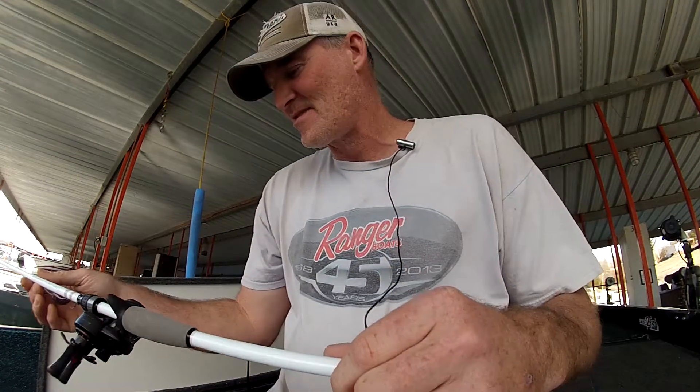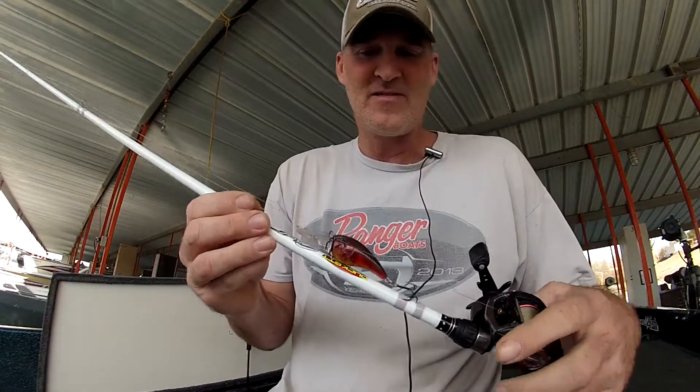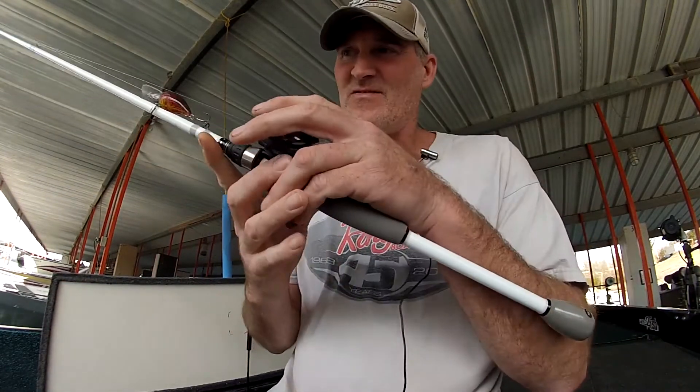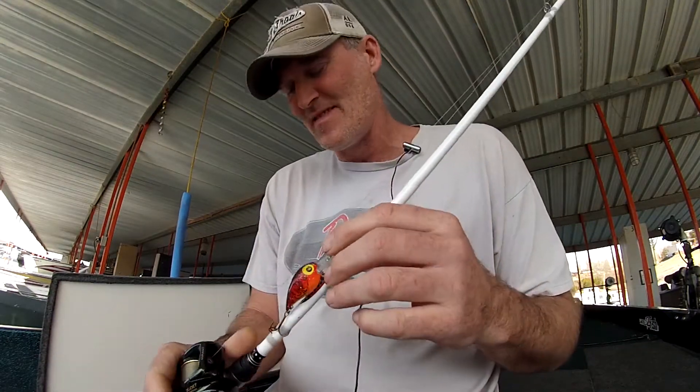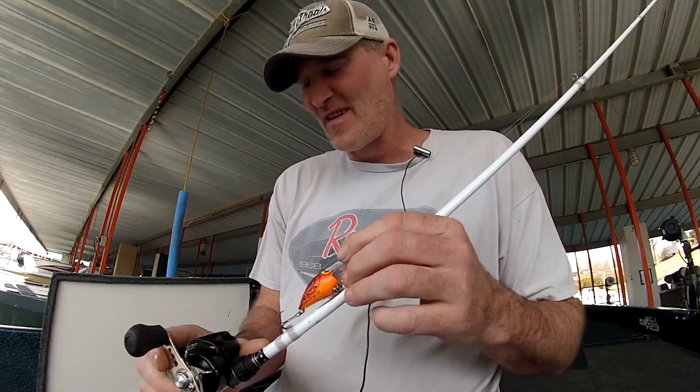And then the wiggle wart. A lot of guys ask me what colors I throw, and it really depends on the day. If it's real windy and cloudy, I'll go with a darker color. But if it's clearer, the more translucent colors are going to work. Catch them on the old red craw, the phantom greens, the watermelons. If I get in that real dirty water, I seem to catch some fish on the brighter colors. This is a Brad's Wiggler, and just paralleling the bank, guys.